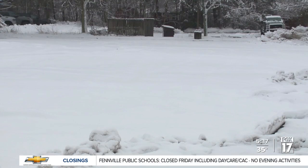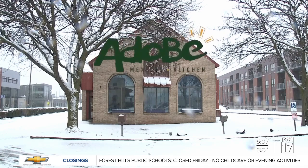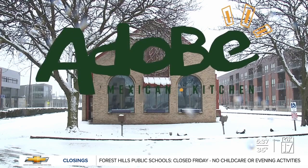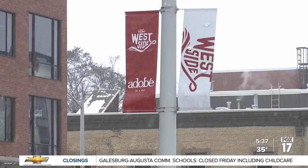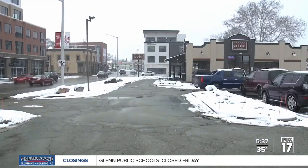Borzma also plans on building a new takeout-only Adobe on Lake Michigan Drive in Standale and rebranding all the restaurants as Adobe Mexican Kitchen. We're a staple of the west side. We've been around a long time. I'm adamant about staying on the west side.